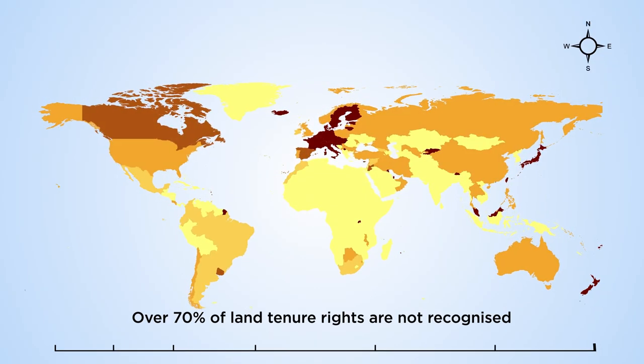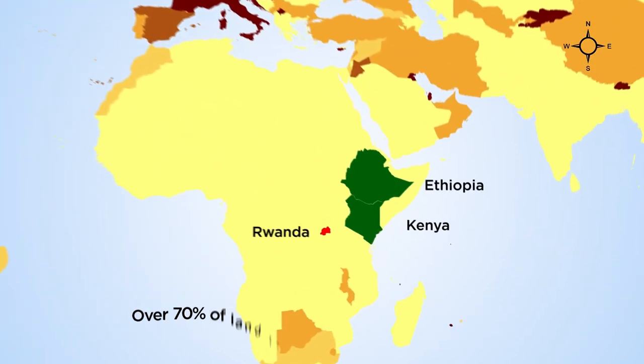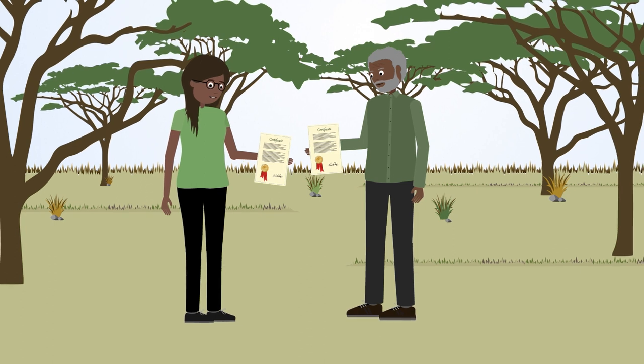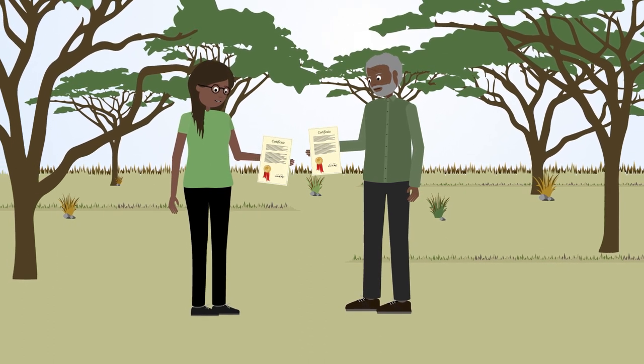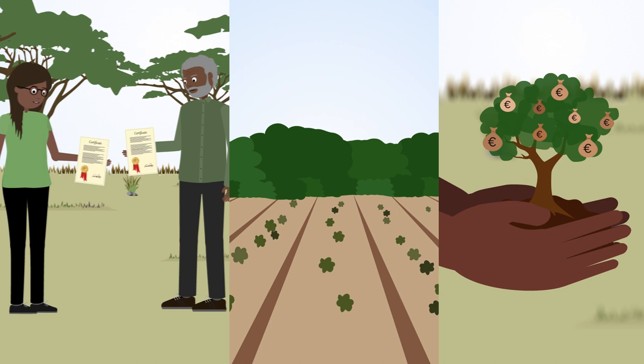In developing regions, over 70% of land tenure rights are neither mapped nor recognised. Land rights recording gives landowners tenure security, sustainable livelihoods and increases financial opportunities.